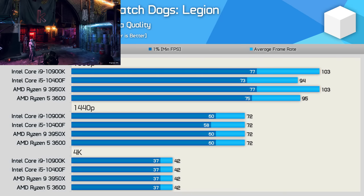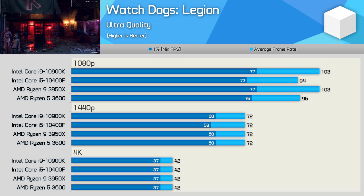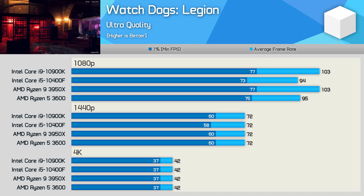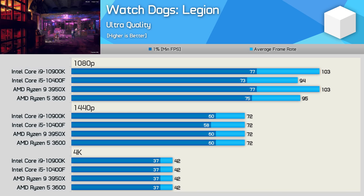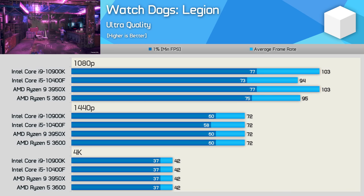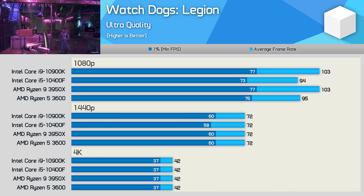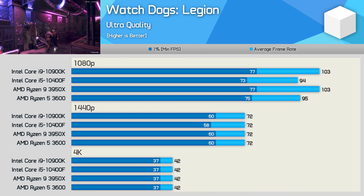Next up we have Watch Dogs Legion, and here the 10400F is roughly on par with the R5 3600. That meant it was just 9% slower than the 10900K at 1080p, while it was able to match it at 1440p and 4K. So under realistic gaming conditions, which would see you play at 1440p or higher, the 10400F is able to get the most out of the RX 6800.